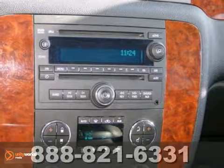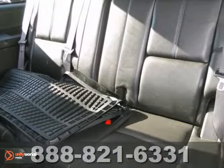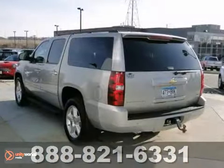Inside the spacious cabin, you'll find dual-zone air conditioning, OnStar, and a CD player. The most widely acclaimed people and cargo hauler of all time boasts Chevrolet V8 power and proven durability.